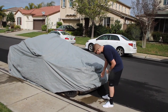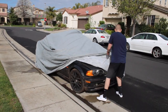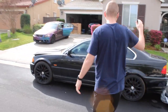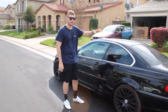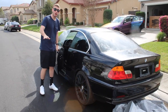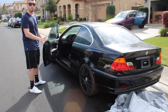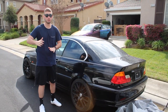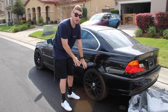Alright guys, going to go ahead and show y'all the beast. This is a 323i, it is pretty much the base base model. It needs a lot of work interior and exterior, but what sold me mostly on this car — I'll tell you guys the actual price in the future — but let's just say the price of the car was good enough just for these rims and tires.